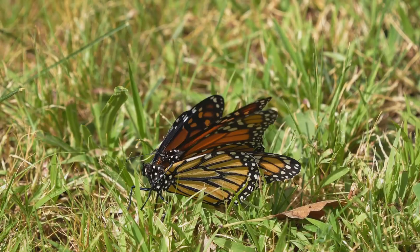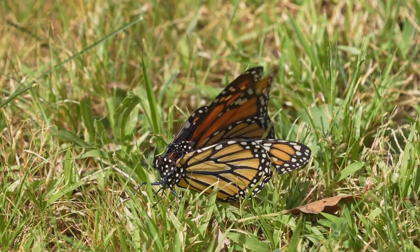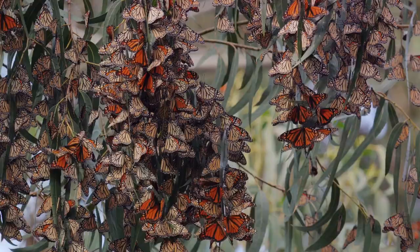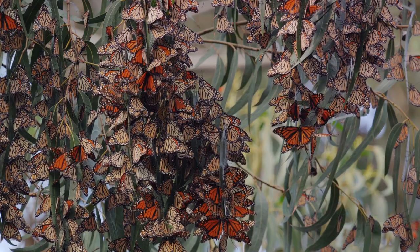These butterflies are known for their extraordinary migration journey. They travel thousands of miles across North America, showcasing an endurance that's nothing short of awe-inspiring. Imagine trees transformed into living, fluttering canvases, all thanks to the clusters of monarchs that gather together during their migration — a sight that truly encapsulates the magic of nature.